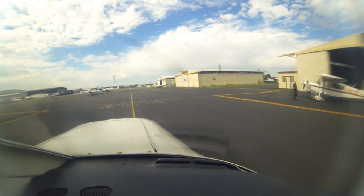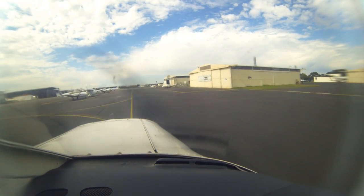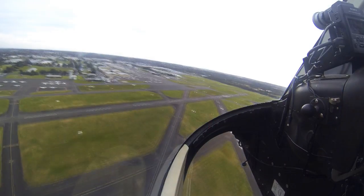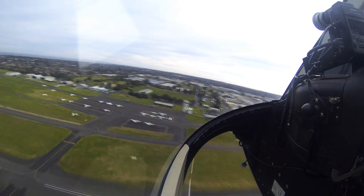Even little things like keeping the windscreen clear and clean of obstructions, dirt, and grime can assist visibility outside the cockpit immensely. Here at Moorabbin, the runway complex is to the east of the parking areas, so late in the afternoon when taxiing off the runway complex you're looking into the westerly setting sun. A dirty windscreen can reduce your visibility quite remarkably.